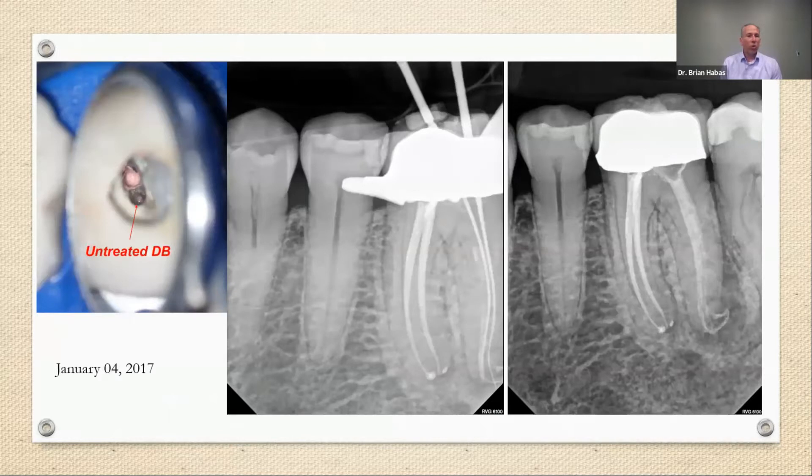January 24th, 2017 — he waited for his insurance benefits to renew and came to see me. I quickly found the untreated distal buccal canal and worked my files down to the end of the tooth. At that time, I was a multi-visit endodontist treating teeth using calcium hydroxide intracanal medicament on almost every case. I was really happy with how this case looked because when I placed the calcium hydroxide, I found not only the additional canal but also other anatomy — it looked like there were three or four ports of exit in that distal root.